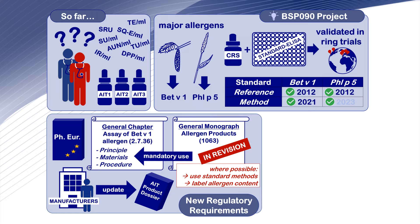Therefore, the general monograph on allergen products is currently in revision. The revised monograph will request the use of standard methods for single allergen content determination, outline for which products the new requirements will apply, and explain how the allergen content is to be labelled.